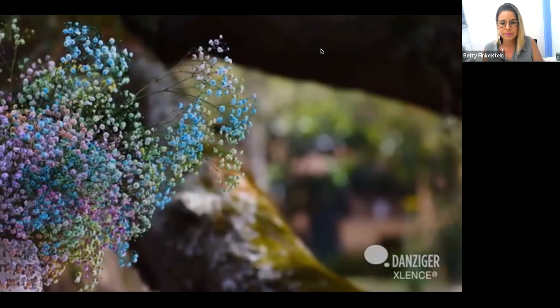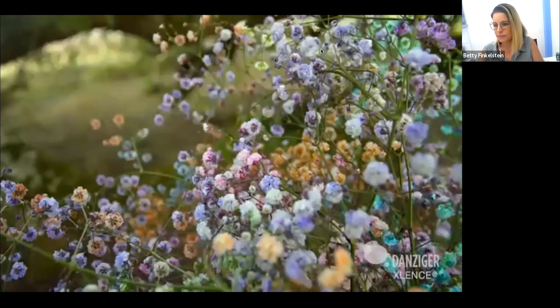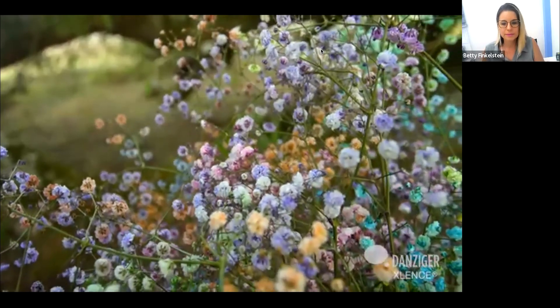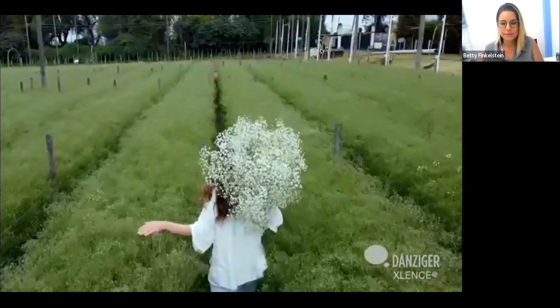With Excellence there is a rainbow of possibilities because it can easily be tinted in an eco-friendly process in any color, ready to combine with different color palettes. There's so much to explore with our ever-popular Excellence Gyp — have fun while creating your own masterpieces. Trust me, it will not disappoint.